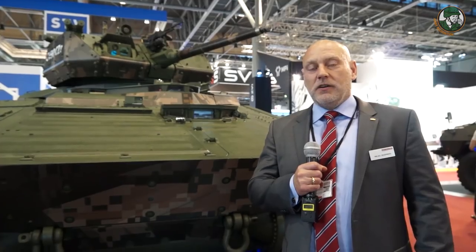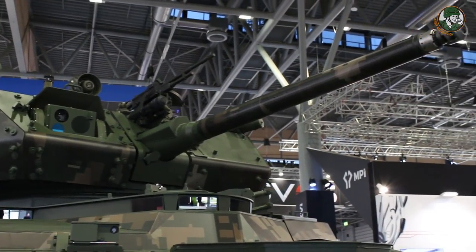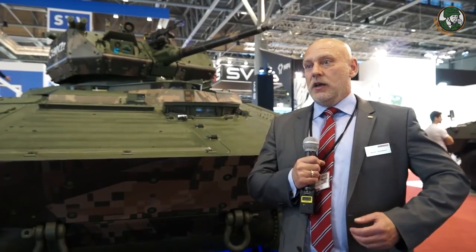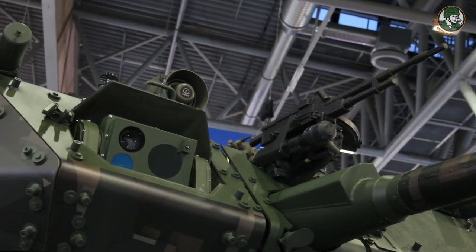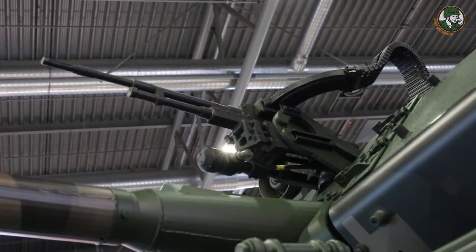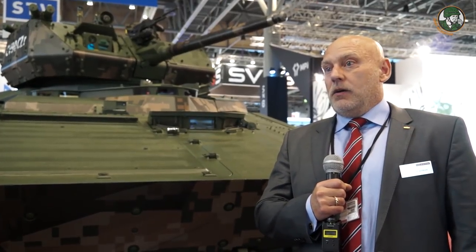We are now standing in front of the unmanned version of the CV90 — the first time we have displayed the CV90 with an unmanned turret. What you see is the Kongsberg MCT-30 unmanned turret. Because the requirements for the BMP-2 replacement program are not yet finalized, and there has been early-stage interest expressed in an unmanned turret option, we are demonstrating both manned and unmanned capabilities to give the customer a choice of what they prefer.